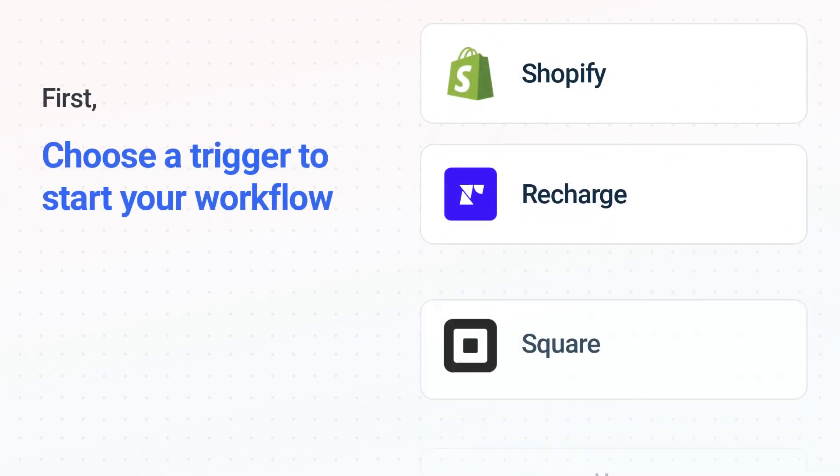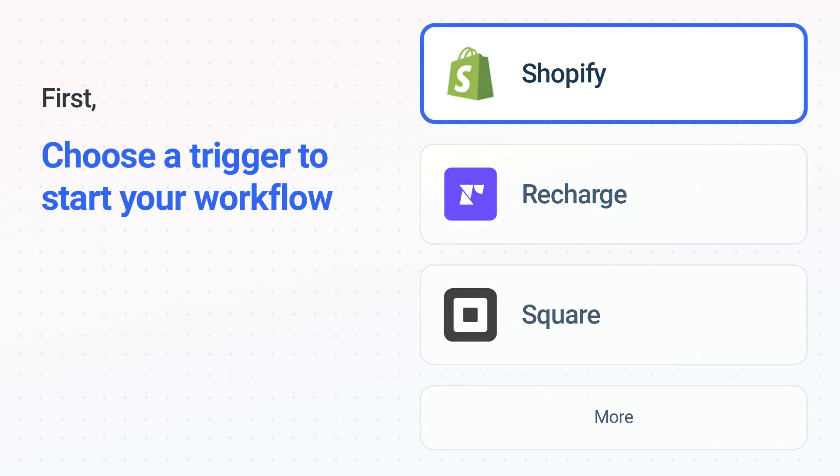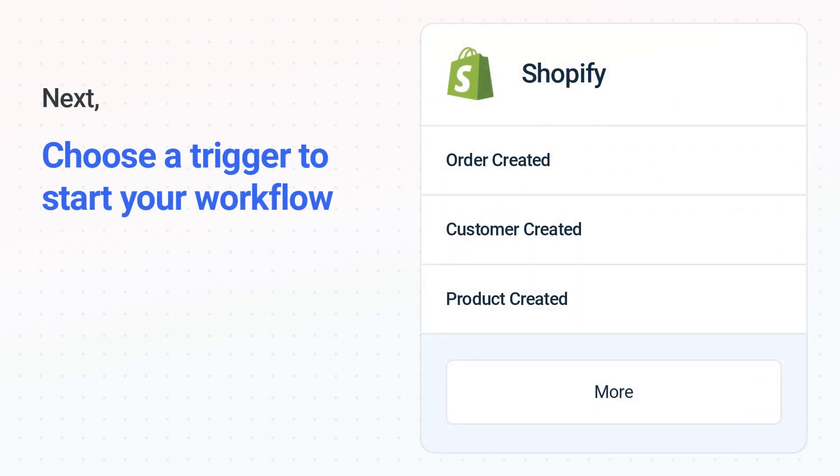It's easy to get started. First, choose your trigger app, Shopify. Next, choose the trigger event from the list. This is what kicks off your workflow. When you authenticate connected apps, your data will be available across every step.